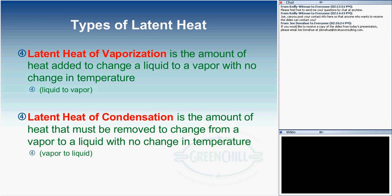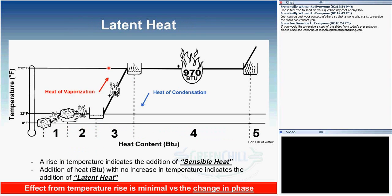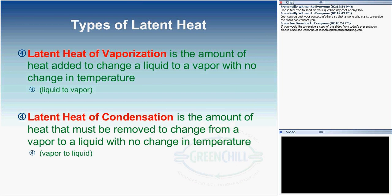The types of latent heat: latent heat of vaporization is the amount of heat necessary to change a liquid to a vapor with no change in temperature — going from the liquid to the vapor phase. An easy way to remember it is to use the L from latent heat and the V from vaporization.